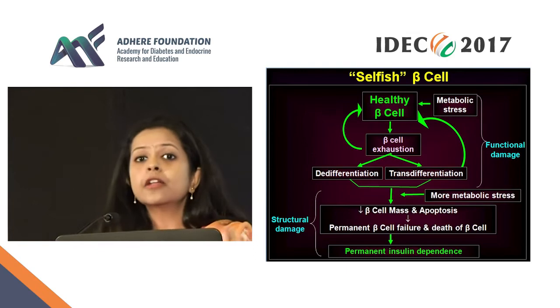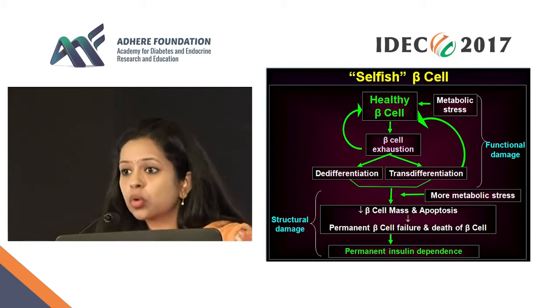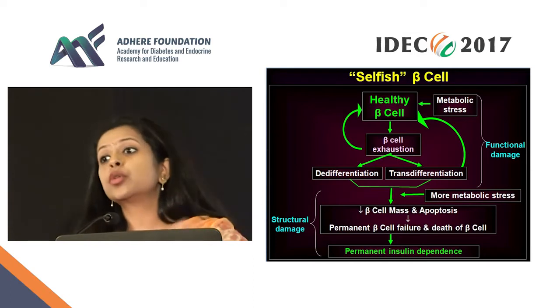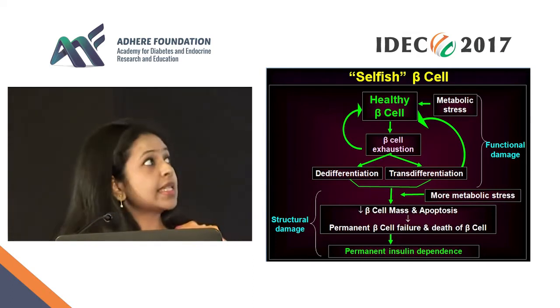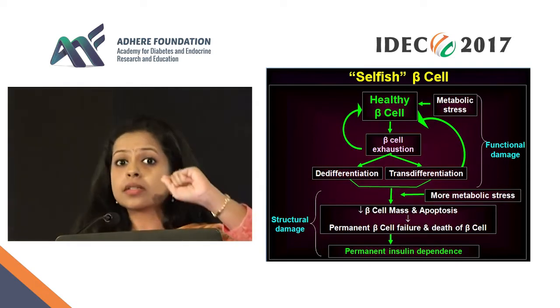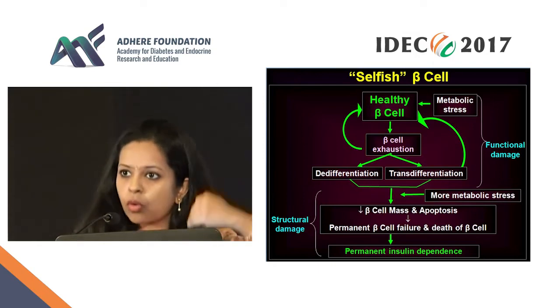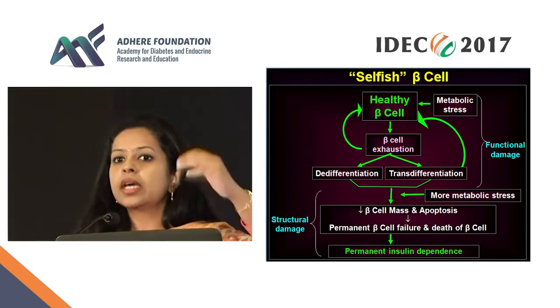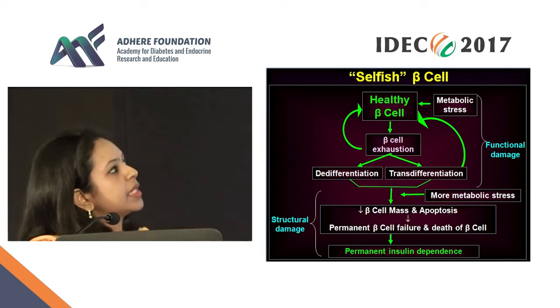An important point here is that in the process of re-differentiation — going back to being a beta cell — the first thing that happens, before the ability to sense glucose, is that the beta cell becomes sulfonylurea responsive. So when you take off the stress and the beta cell is recovering, the first thing that happens is sulfonylurea responsivity. After that, with more rest and more recovery, it becomes glucose sensitive. This is the process of how the beta cell recovers.